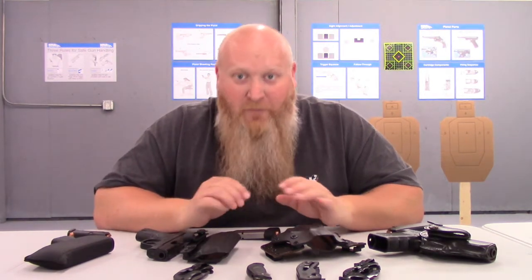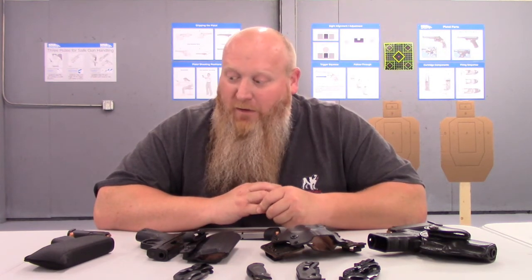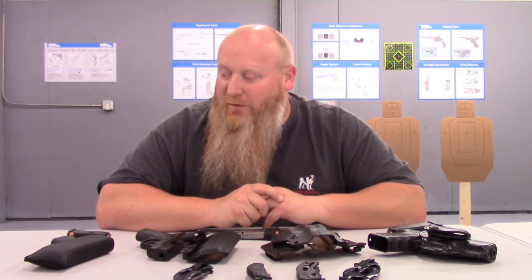We'll have a .380, a 9mm, and a .40 — the more common calibers people carry. Yes, there are people out there with .45s, and they do make compacts, but they can be a little bulky. What we'll have available is really what I've got here, as these are the common calibers you'll see for carry. I've also got some .22 revolvers and pistols so you can get an idea of what they feel like without the heavier recoil.